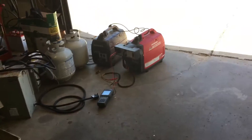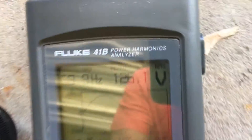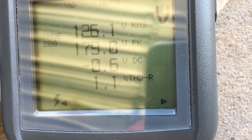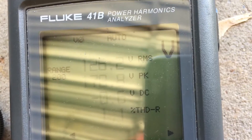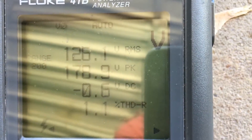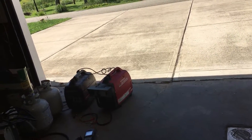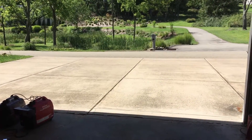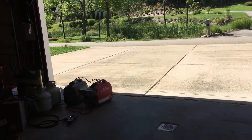Lastly, this is the Honda EU2000i. The Honda is on eco mode right now so it should be fairly quiet. You can clearly see the Honda excelled with the total harmonic distortion — it's 1.1%, and that's because it's an inverter generator.